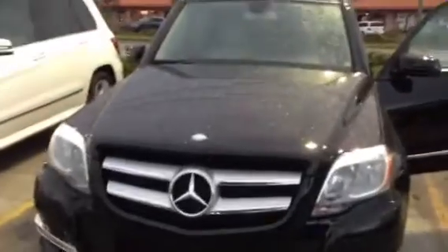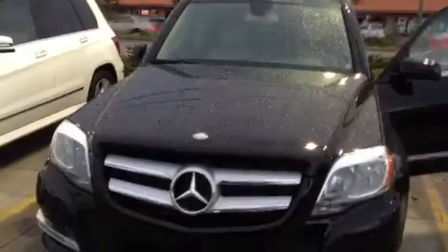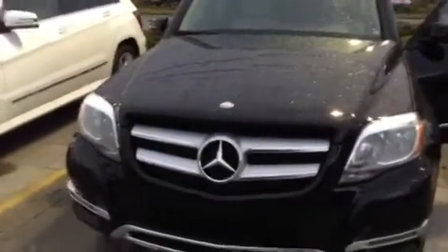Hey Frank, it's Tony Diamond from Crown. I just wanted to show you the GLK. It's raining out, so it's kind of wet, but I just wanted you to see what it looks like.